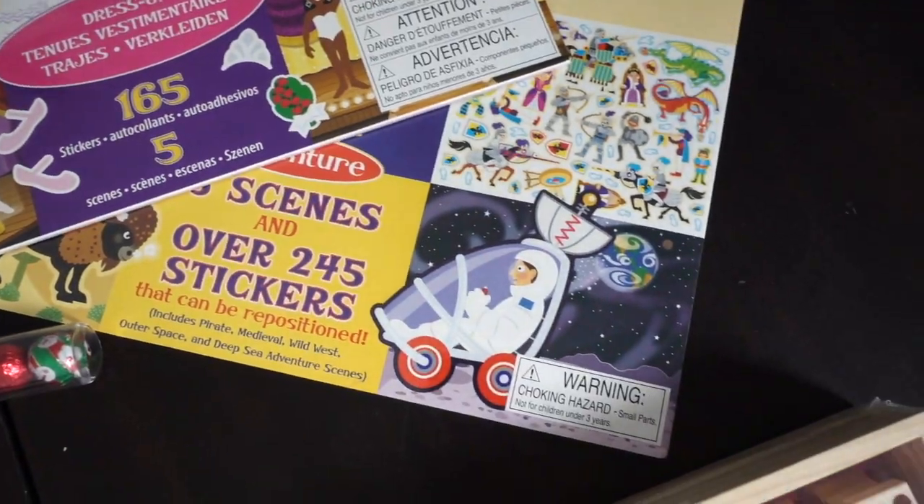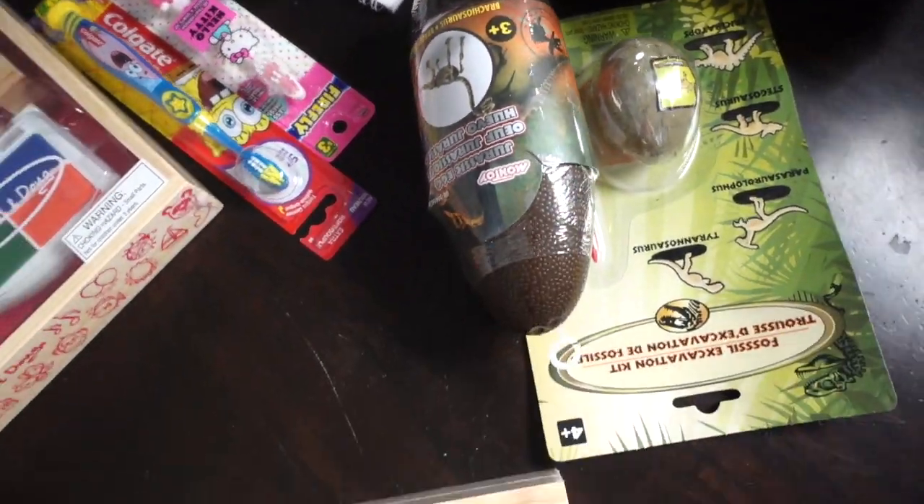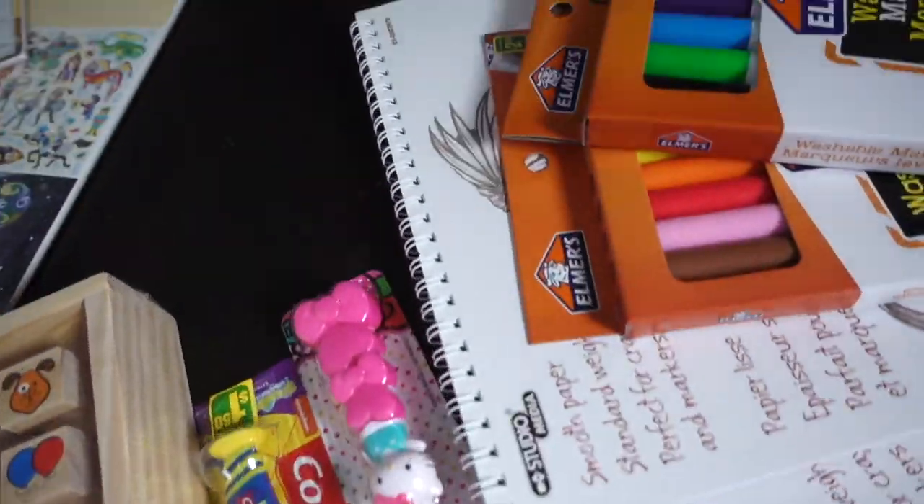Hi friends and welcome back to Amanda Muse. Today's little video is going to be what I am giving my kids in their stocking stuffers. I've got all the things behind me, and we are days away from Christmas and I'm getting pretty excited.